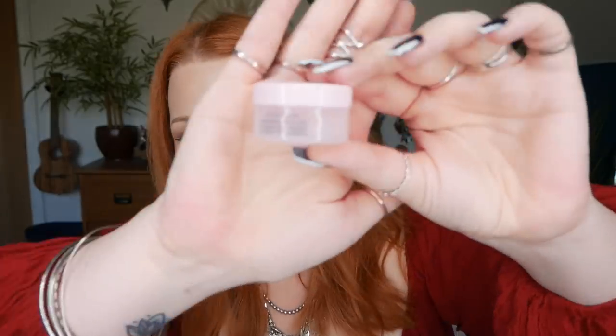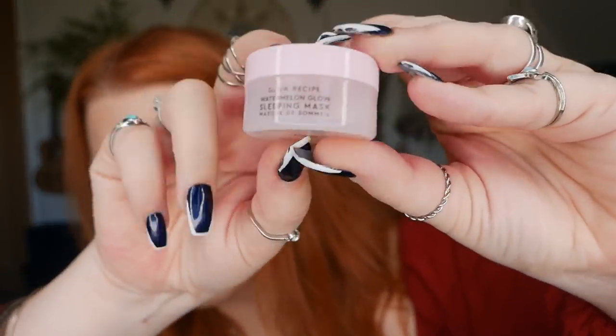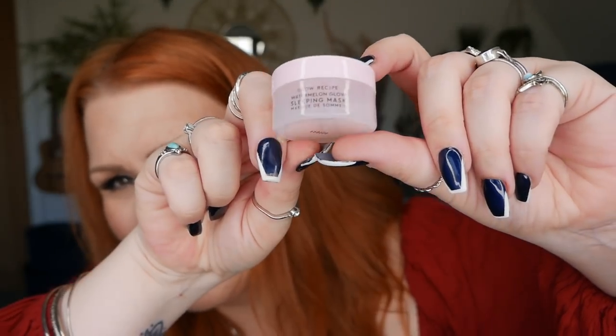Day number twelve — we've got a Glow Recipe Watermelon Glow Sleeping Mask, 10ml. This is another brand I'd love to try more products from. I have a mask of theirs from a different subscription box a couple of months ago in my skincare fridge and it is gorgeous — they are so lovely. It smells so nice; if you love watermelon, you will love that.